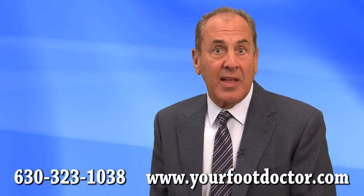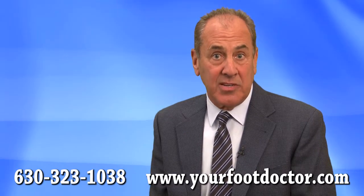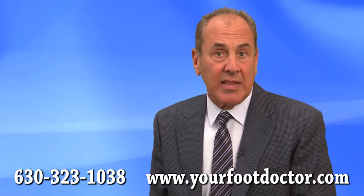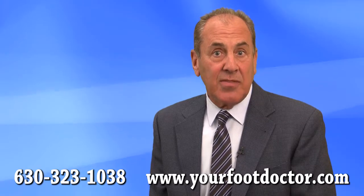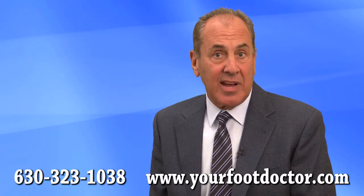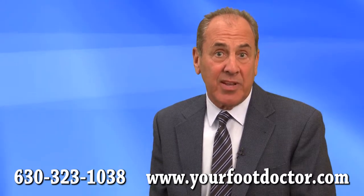Bunion surgery is usually performed on an outpatient basis, which means patients go home on the same day as the surgery. We perform the majority of our bunion surgeries in our own office operating room with comfortable twilight sleep. State-of-the-art procedures usually allow same-day weight-bearing in a protective shoe, and most patients return to work in a short period of time.